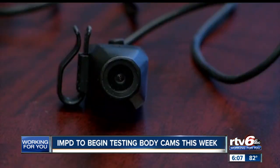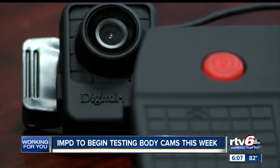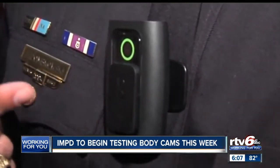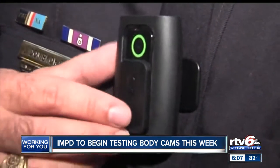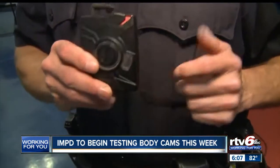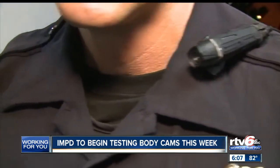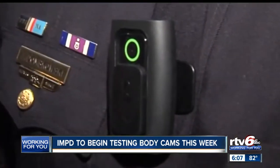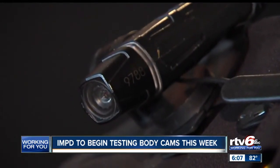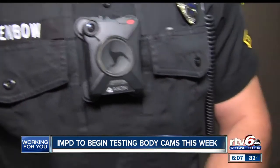Starting this week, Indianapolis Metro Police officers will begin using body cameras on a trial basis. All officers and supervisors on northeast and southeast district middle shifts will be equipped with body cams for a 45-day trial period — the busiest shift within the largest districts. It's part of the process to determine feasibility for the city. IMPD anticipates full deployment of body cams may cost between two and three million dollars, though the technology is being piloted at no cost to the city.